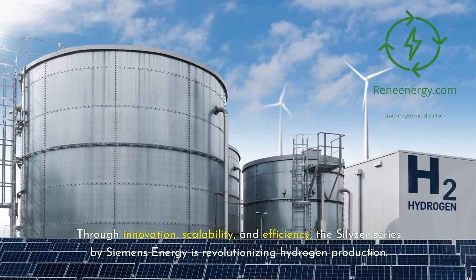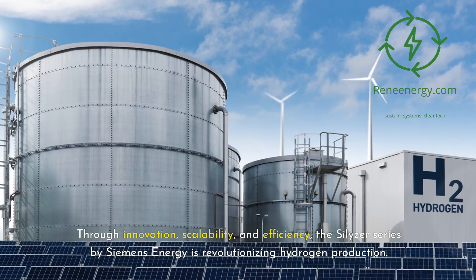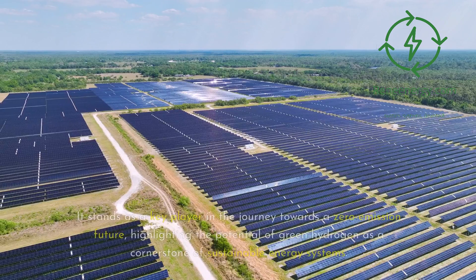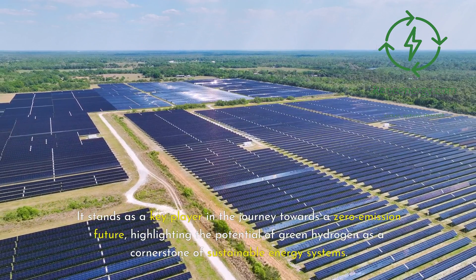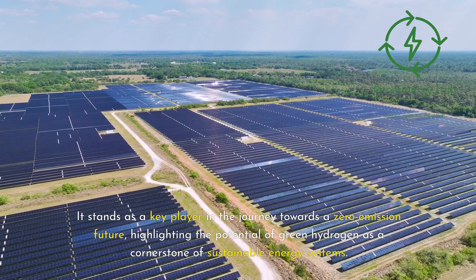Through innovation, scalability, and efficiency, the Silizer series by Siemens Energy is revolutionizing hydrogen production. It stands as a key player in the journey towards a zero-emission future, highlighting the potential of green hydrogen as a cornerstone of sustainable energy systems.